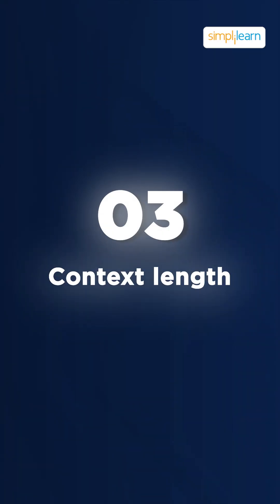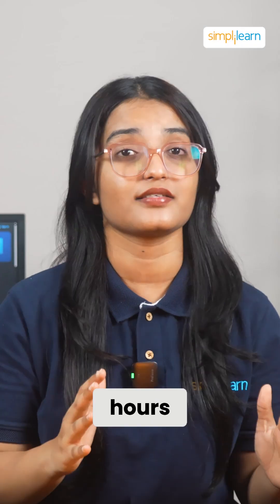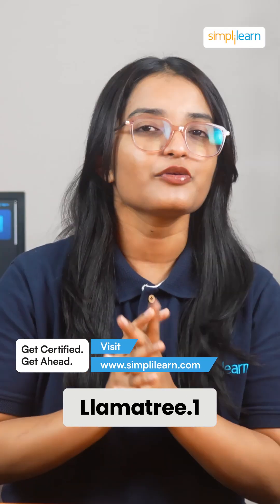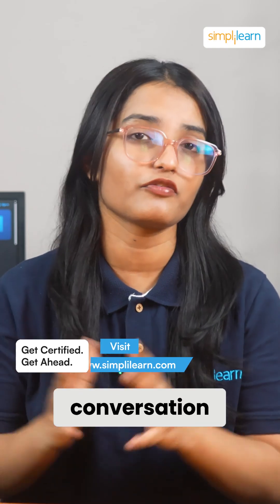Then we've got context length. Imagine having a conversation that lasts for hours — LAMA 3.1 remembers everything with a 128,000 token context window. GPT? Not so much. LAMA 3.1 keeps track of every detail, no matter how long the conversation gets.